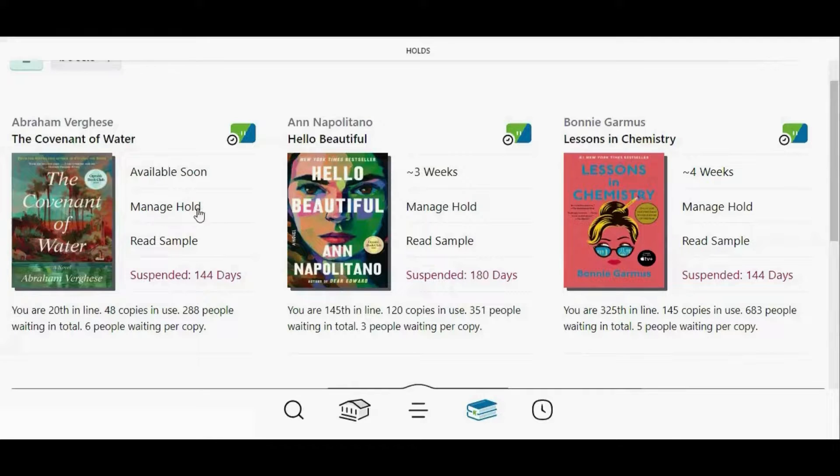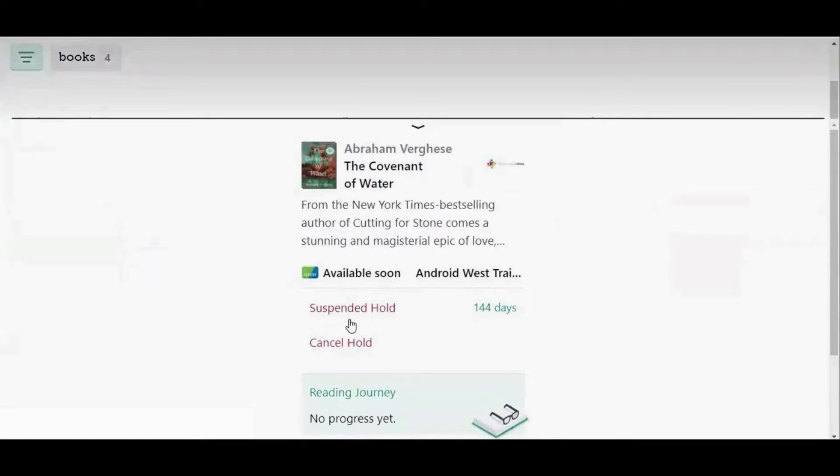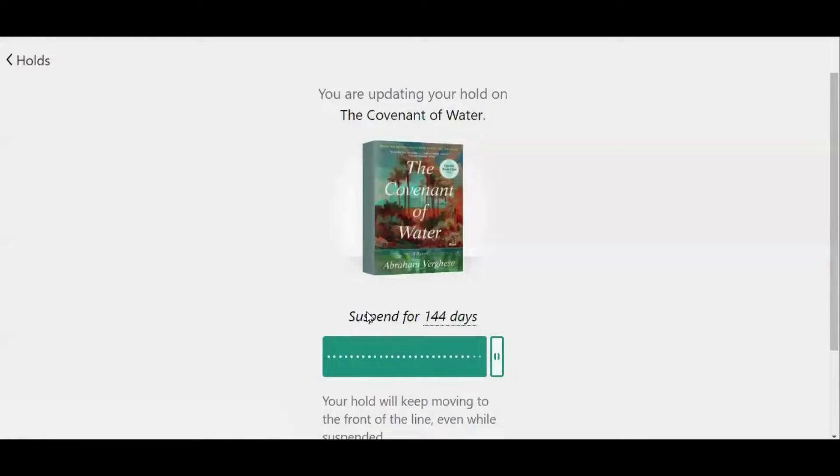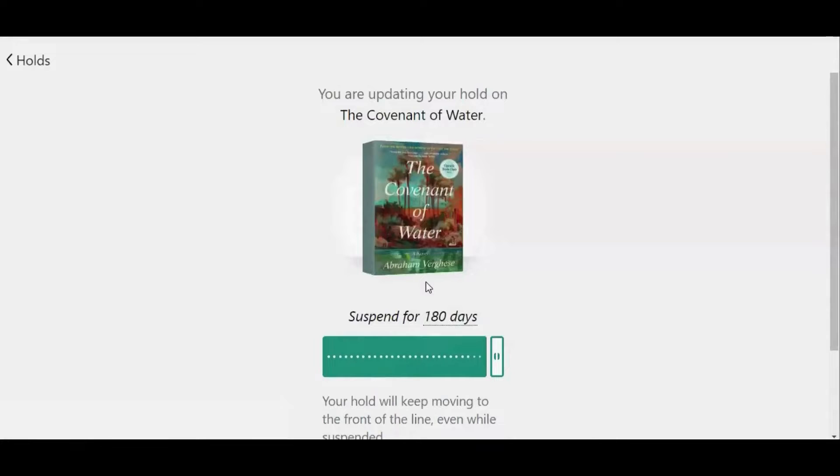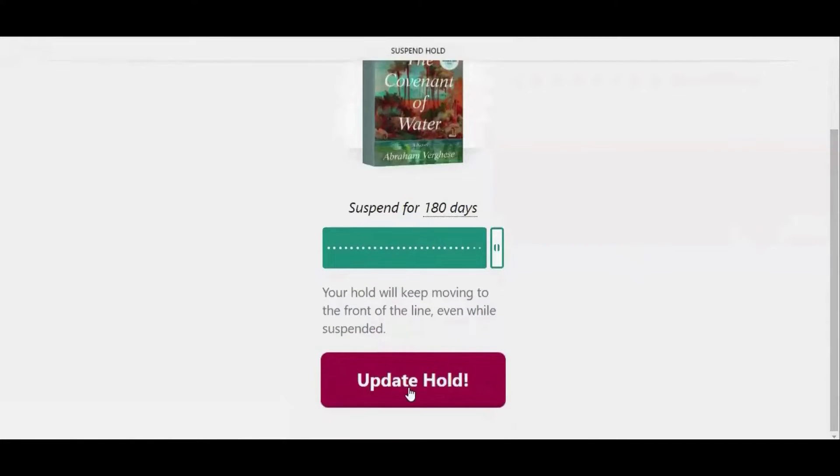You can extend your suspension by tapping manage hold, then suspended hold. If this white bar is not all the way to the right, drag it all the way to the right. But if it is already all the way to the right and you can't drag it any further, tap the number of days, then tap 180 days, then tap update hold.